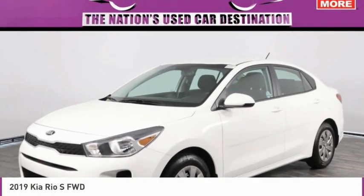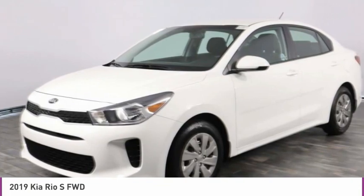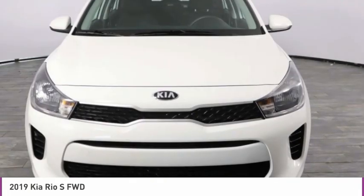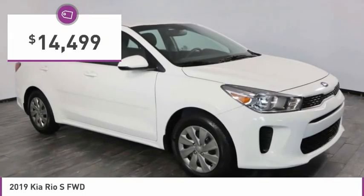The 2019 Rio. The Rio delivers sprightly performance, great fuel economy, and agile handling, all in a stylish package, and is priced below $15,000.